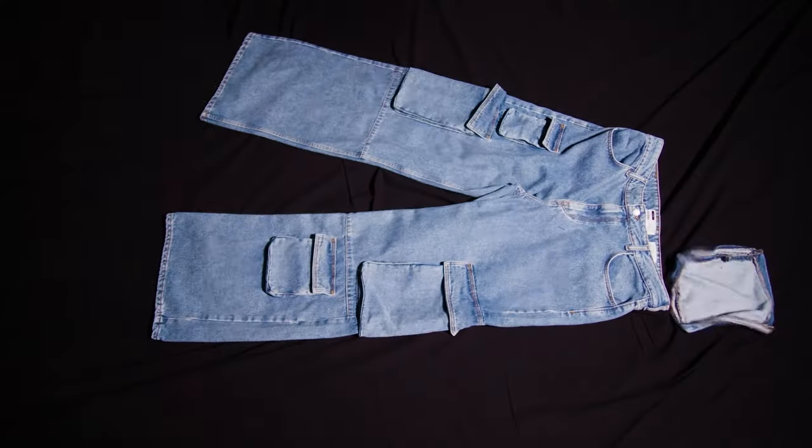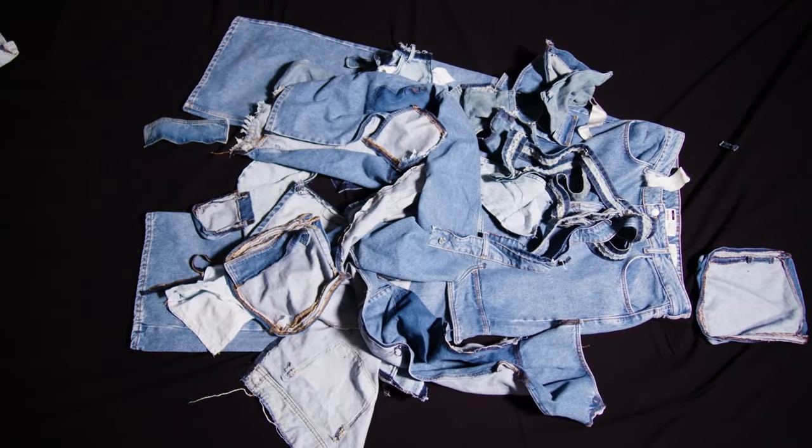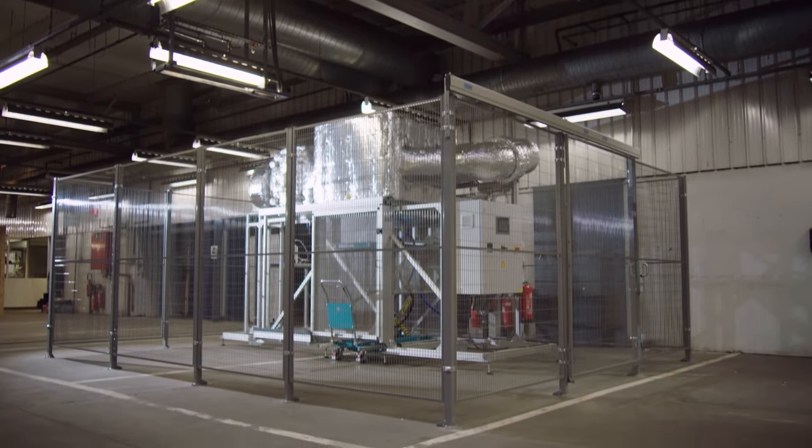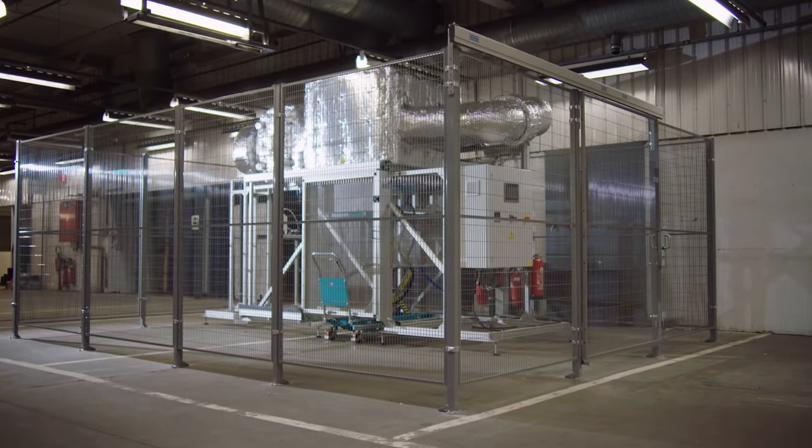In the end, what we offer is an easy way to recover the different materials — solving the root cause of the problem by designing fashion to be disassembled, and then providing the disassembly oven to make the solution holistic, functional, and profitable. Making sure that recycling is the new standard.